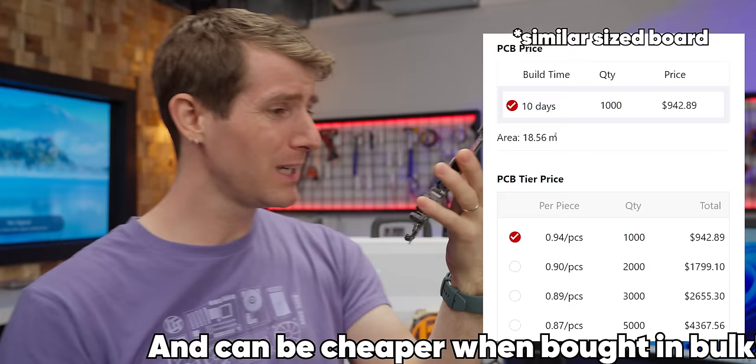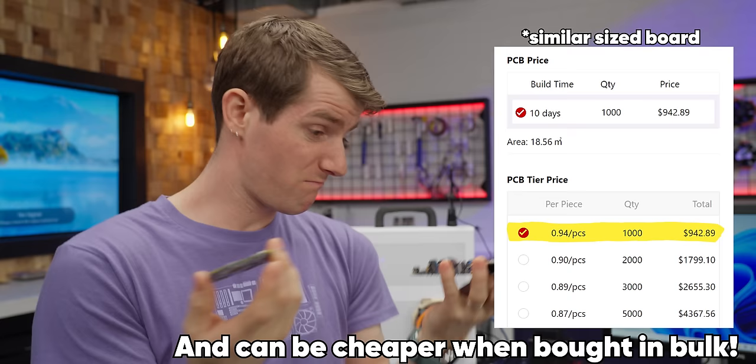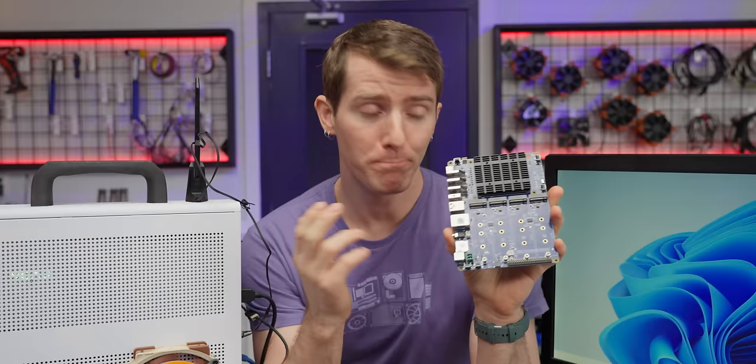How is this only $35? I mean, if you take away the expensive bits like the SOC and the RAM, it's just a PCB and some connectors — it even has GPIO. Still doesn't cost very much. All we gotta do is install a cute little heatsink, click it into place, and we're done.